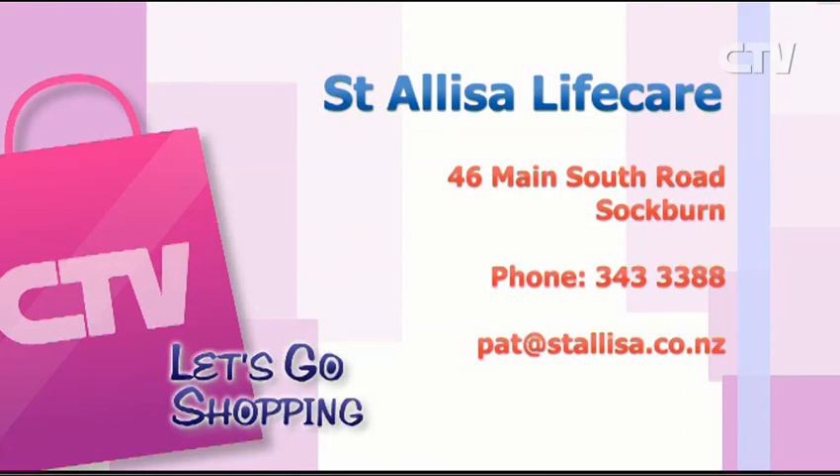We've got hospital, rest home, and dementia care — and we all have a good time whether it's summer or winter. And of course, people can come and have some respite care there as well. Any queries, feel absolutely free to contact Pat at St Alisa Life Care — phone 343-3338. St Alisa Life Care, 46 Main South Road in Sockburn.